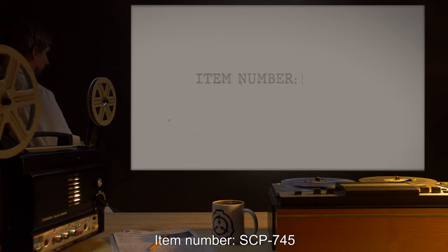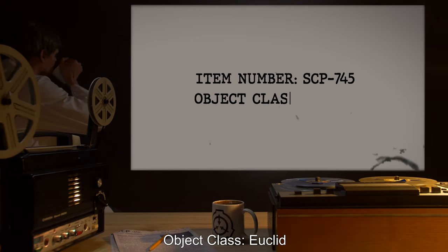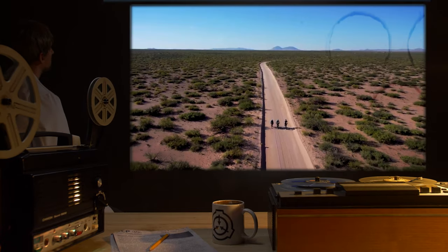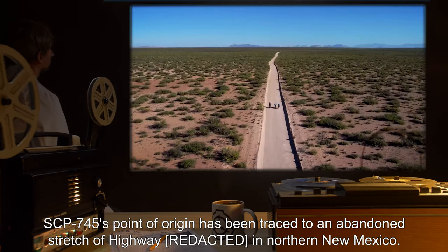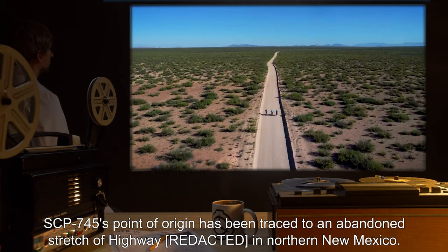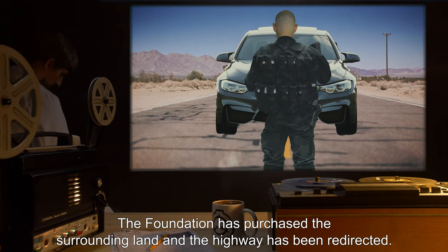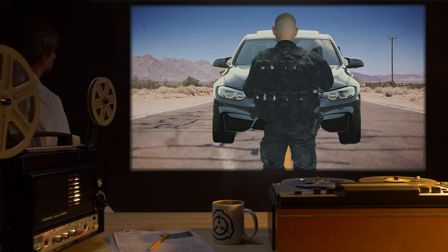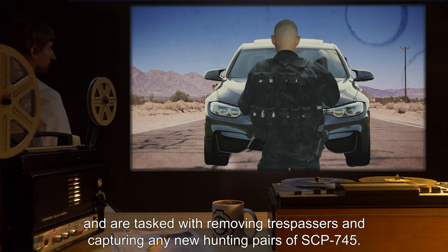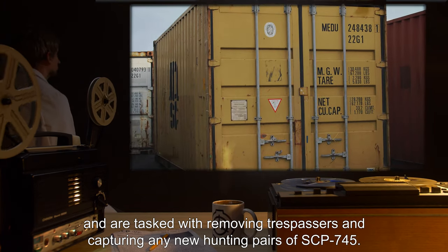Item number SCP-745. Object Class: Euclid. Special Containment Procedures: SCP-745's point of origin has been traced to an abandoned stretch of highway in northern New Mexico. The Foundation has purchased the surrounding land, and the highway has been redirected. On-site security are disguised as highway patrol agents and are tasked with removing trespassers and capturing any new hunting pairs of SCP-745.